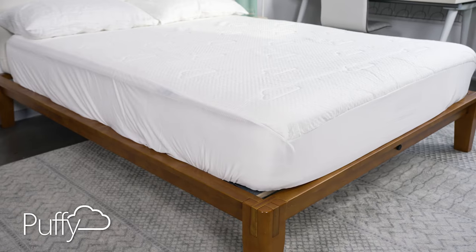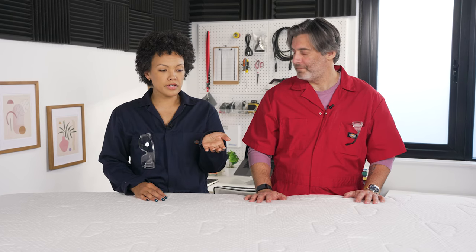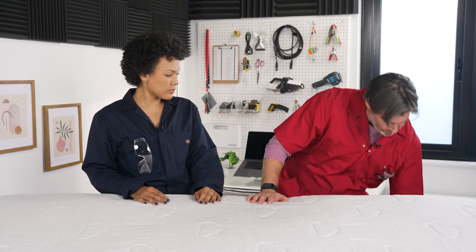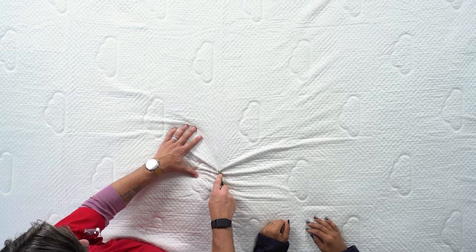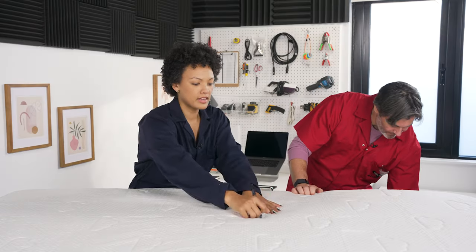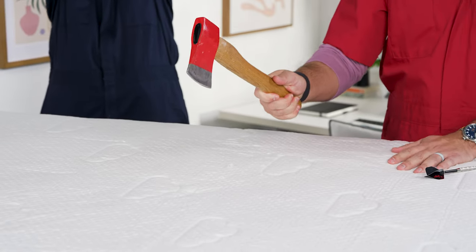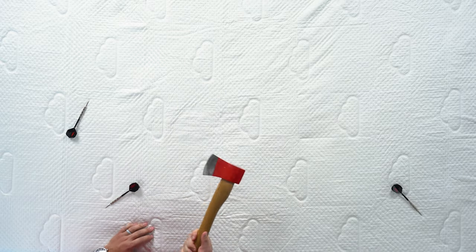Next, we have the Puffy Mattress Protector. It's a durable, waterproof, stain-resistant, and quiet mattress protector — none of that crazy noise when you're rolling around. Sometimes if you're taking an afternoon nap or just want to get in bed as soon as you get home, you might forget to remove sharp things from your pockets, like keys. Or you might have a pen in your pocket. It's not puncturing — it's a dull axe.